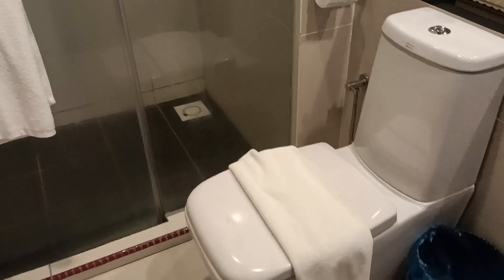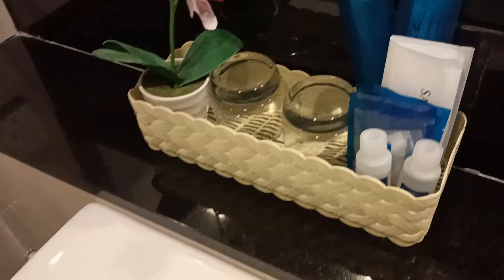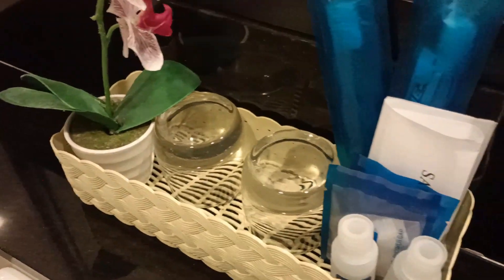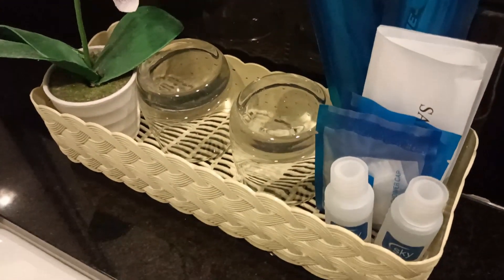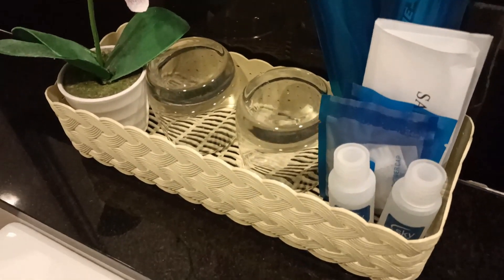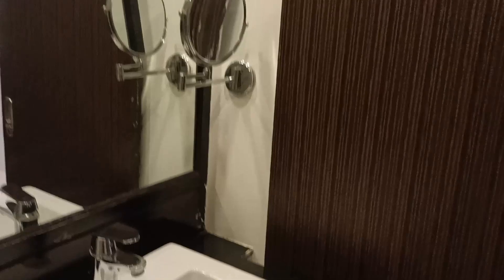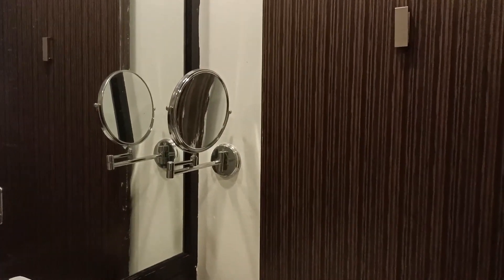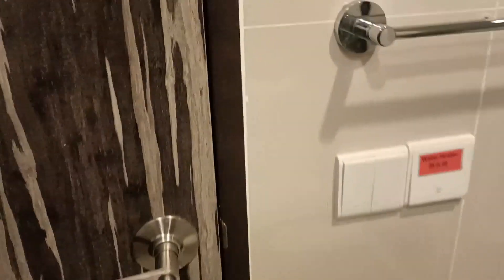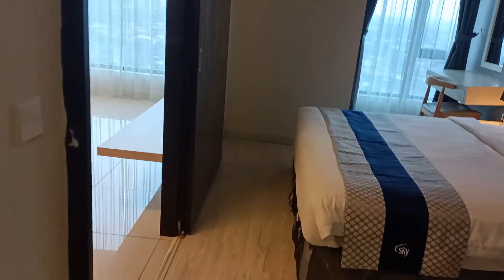Let's check the bathroom. So that's your complimentary toiletries — you get a toothbrush, a shampoo, and a bath gel, some soap, and there's an extra face mirror. Oh, there's another door — a connecting door to the bedroom.